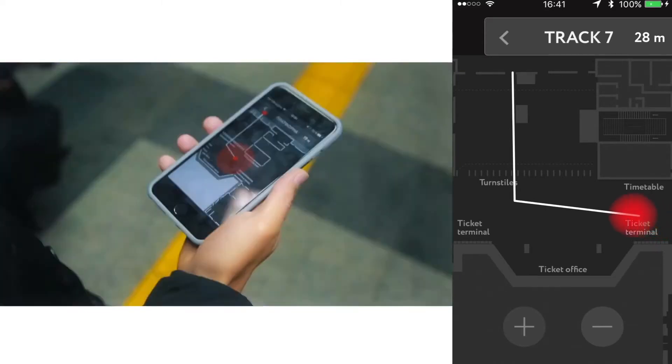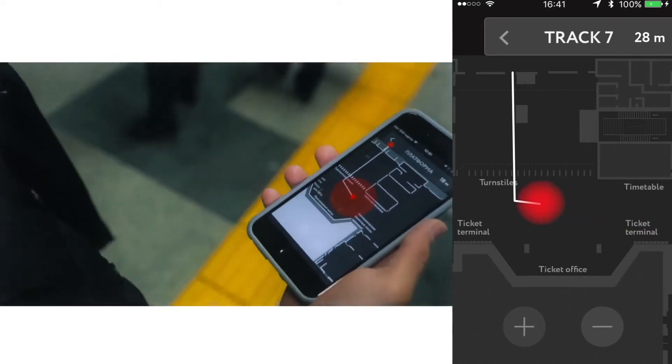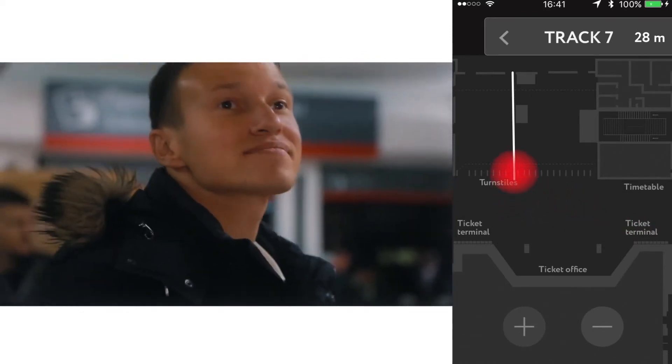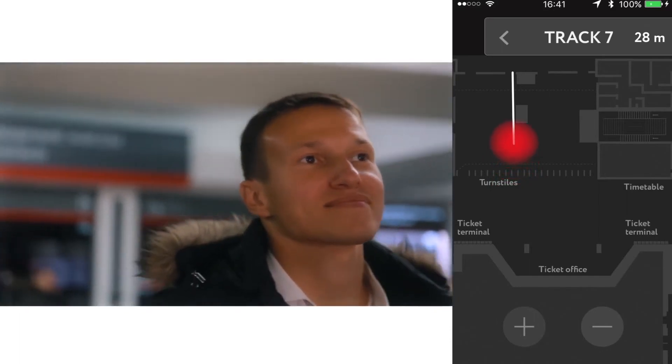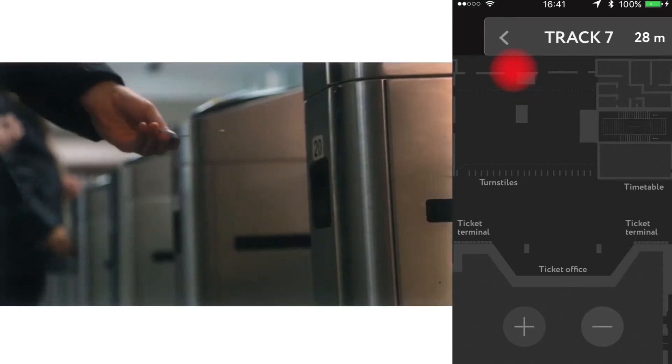The technology behind it leverages signals from Bluetooth iBeacons, Wi-Fi access points, and data from the internal sensors of a smartphone. On average, we need to install 10 beacons per thousand square meters to get 1 to 3 meter accuracy of navigation.